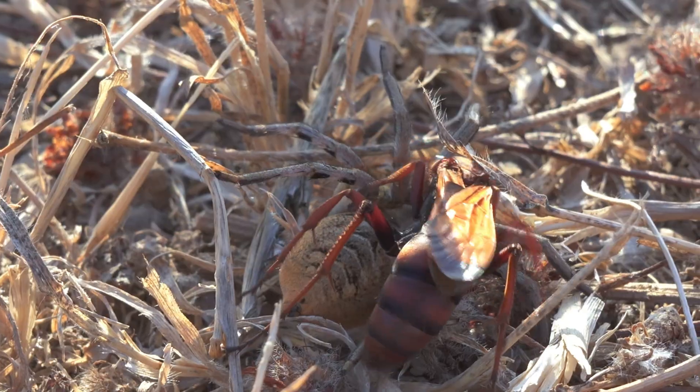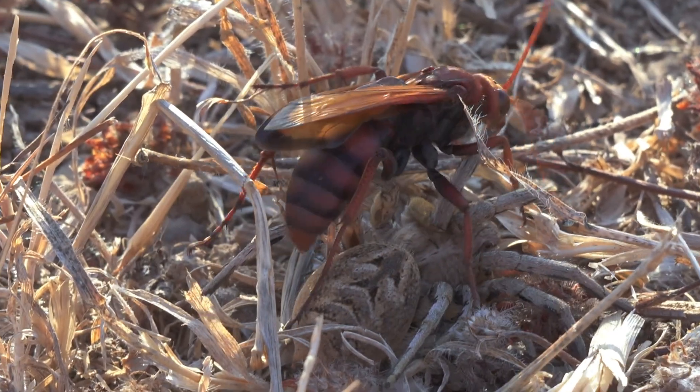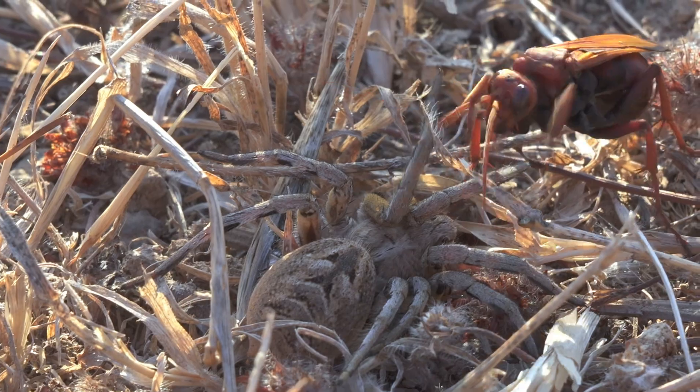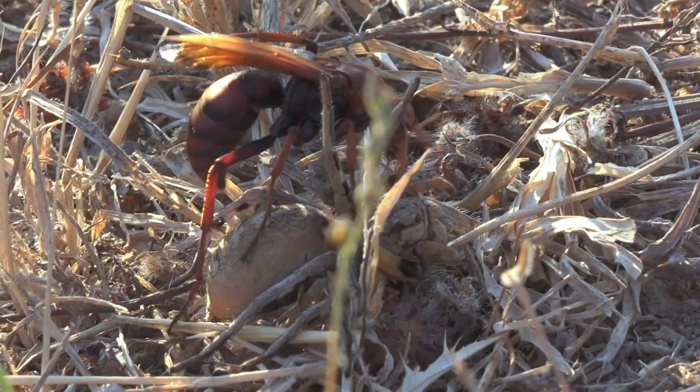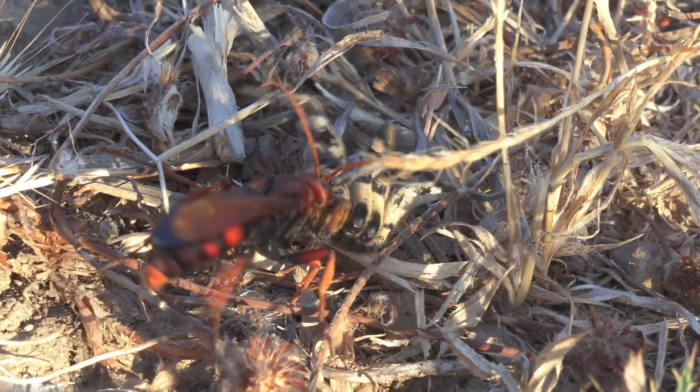I find it fascinating to watch how the wasp carries the spider, gripping it by its chelicerae, the hardest part of its body, demonstrating an instinctive knowledge of where it can hold securely and efficiently to transport it safely to its nest.